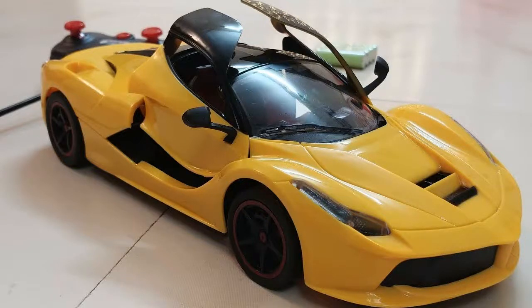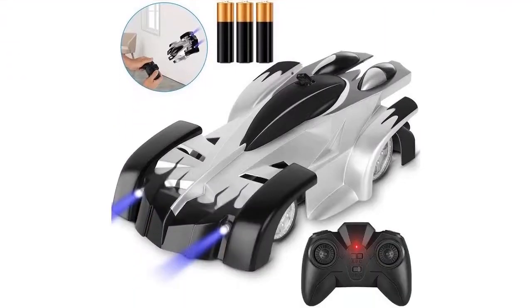How to choose radio-controlled cars for children and adults, and other toys that drive, swim, and fly by themselves. Moveable models have different capabilities. Radio-controlled toys are models of equipment that can be controlled using a remote control. They are played alone, mastering the intricacies of management, or in a company.